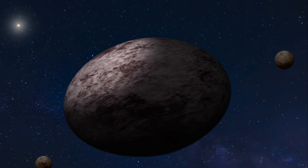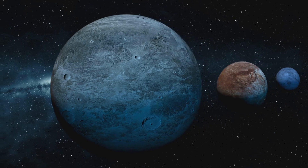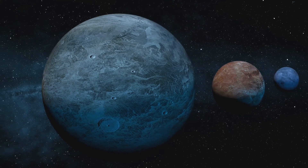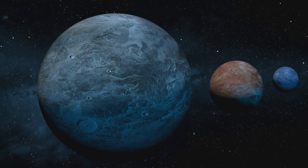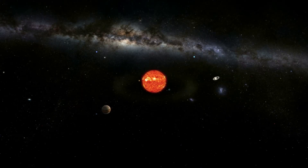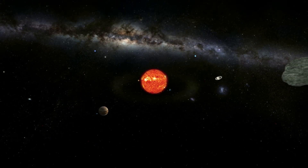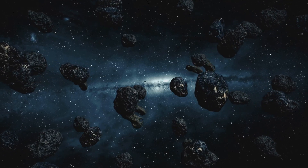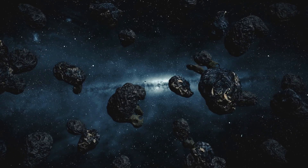Among these KBOs, several dwarf planets such as Eris, Haumea, and Makemake hold court, adding to the diversity and complexity of this region. The significance of the Kuiper Belt cannot be overstated. It provides crucial clues to understanding the early solar system, its formation, and evolution. The more we study this icy frontier, the more we learn about our own cosmic origins.